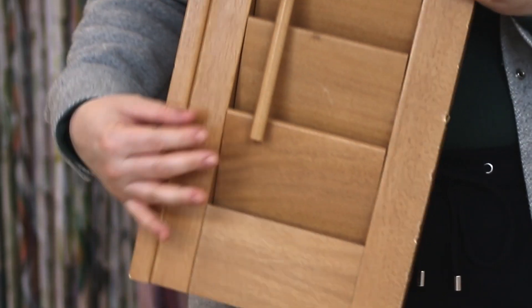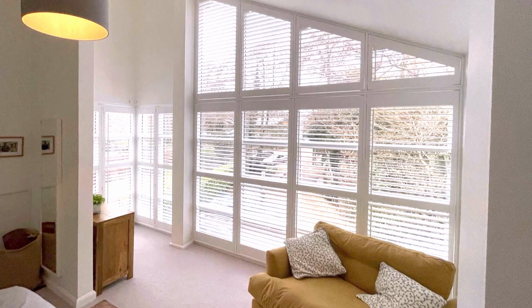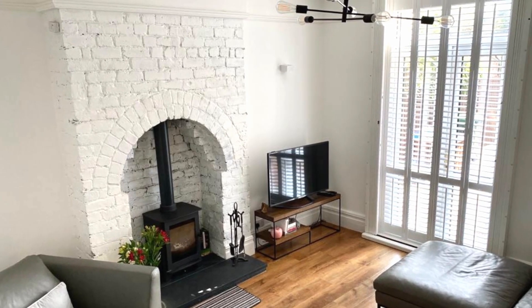So which will you choose? It kind of depends on what you're looking for. The first thing to consider is: are you wanting that natural hardwood look, or are you just wanting something coloured in white or grey? And secondly, where are your shutters going to be? Are they going to be in high traffic areas where they're prone to getting some damage?